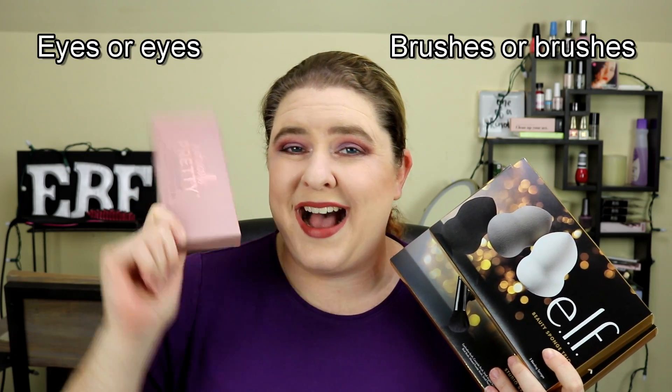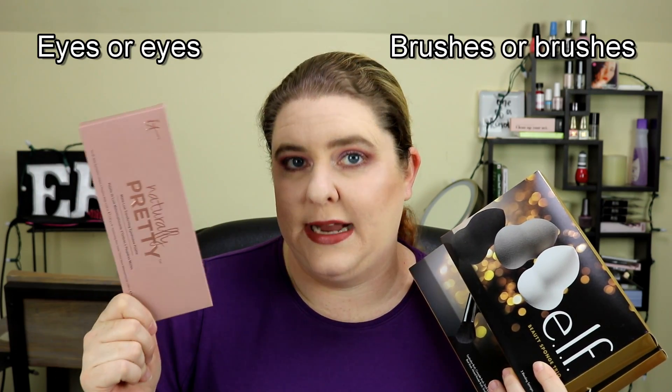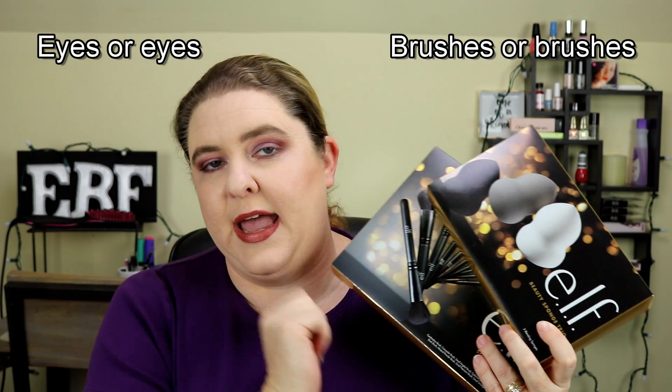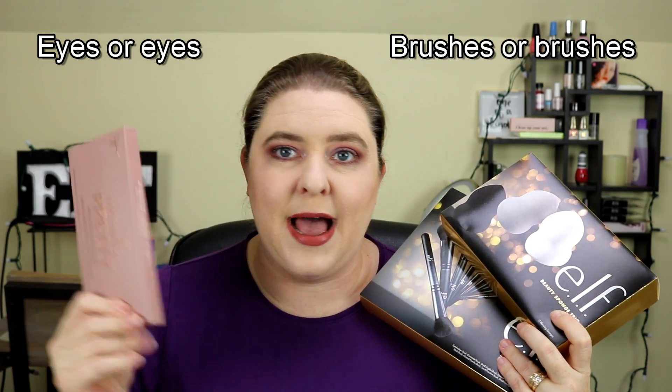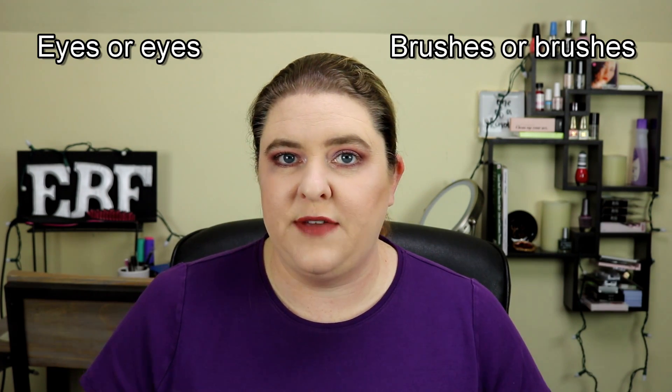I guess I should now tell you the rules of entering my giveaway. I need you to subscribe to the channel if you haven't already — hit the red subscribe button. Then leave a comment in the section below indicating which prize you want: type 'eyes' (E-Y-E-S) for the eyeshadow palette, or 'brushes' (B-R-U-S-H-E-S) for the brush and sponge kit.